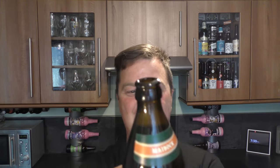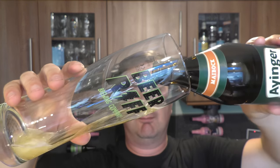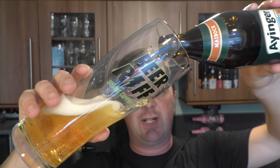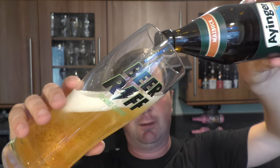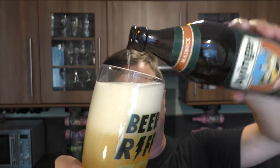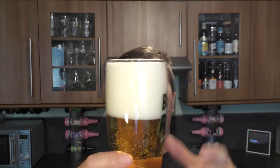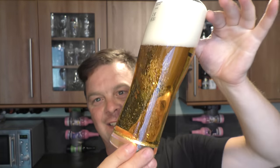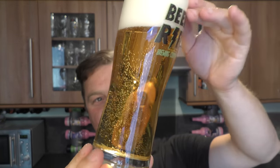Look at that smoke on the bottle opening. Beer in the glass then. It looks really nice. It's got a four-finger white head, good levels of carbonation. Look at the clarity — the clarity on that beer is absolutely fantastic.